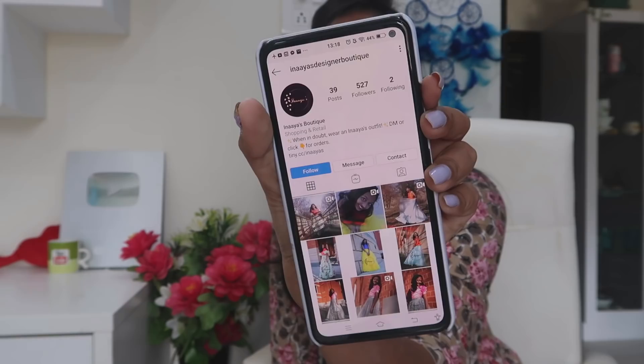Welcome back to the channel Heavenly Homemade. In this video, I am going to share the shopping haul and share designer dresses. This is an Instagram page shopping — the Instagram page is called Inayas Designer Boutique.